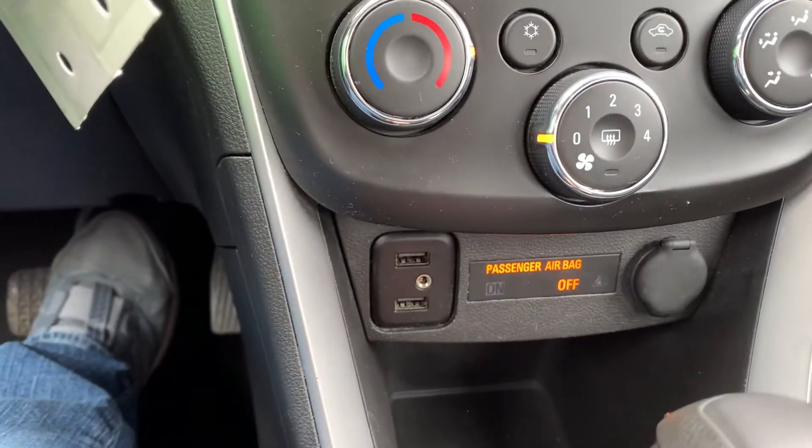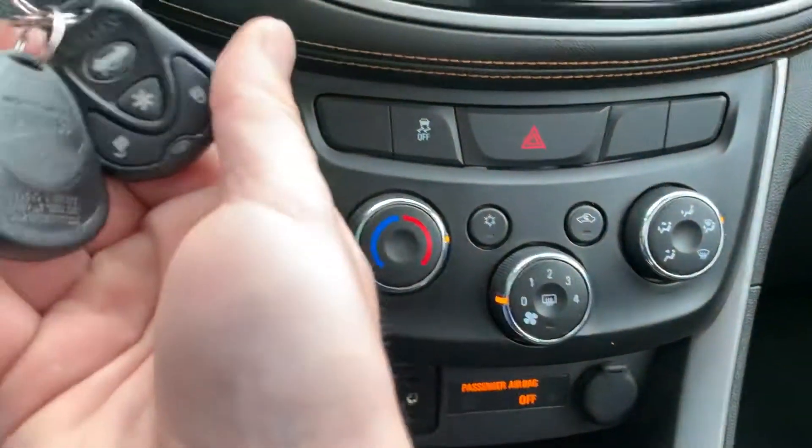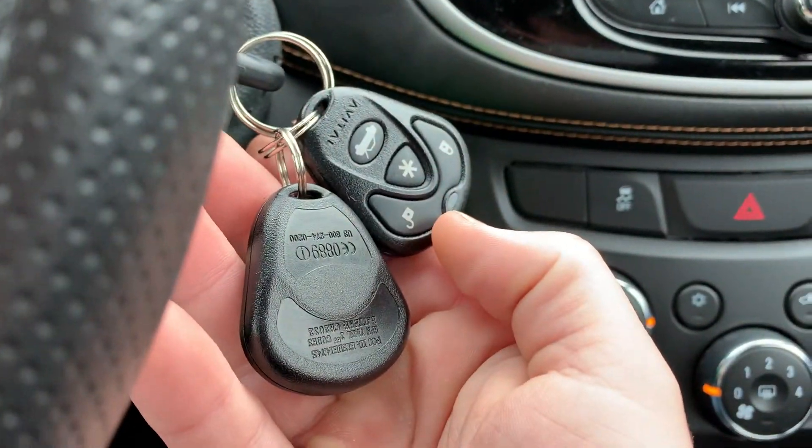It's got dual USB input and an auxiliary in as well. This vehicle also has the aftermarket remote start.